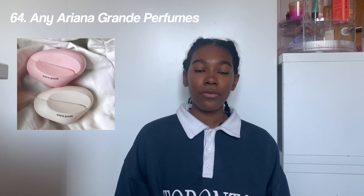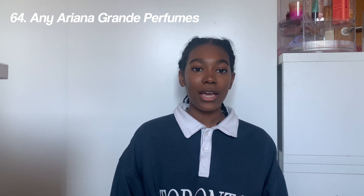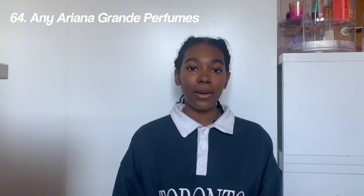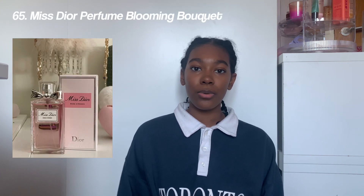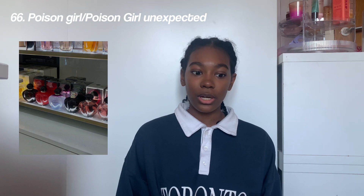Next we have perfume and body mists. Any Ariana Grande perfumes — she's also released a new pink cloud 2.0 which is really cool — Mystery perfume, Blooming Bouquet, Poison Girl Unexpected, and Poison Girl, Prada perfume, Chanel perfume, Good Girl perfume, Black Opium, the Sol de Janeiro body mist — the 40 is the best one — 80 Million, the 1 Million for men, and last but not least the Glossier perfume.